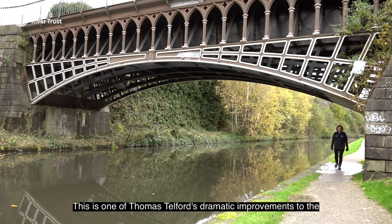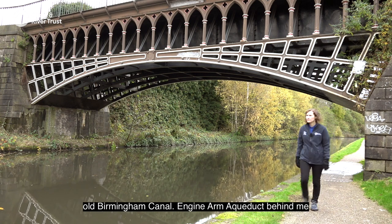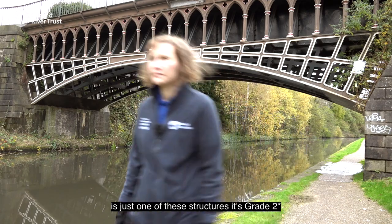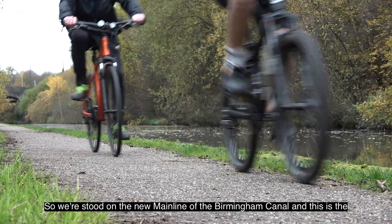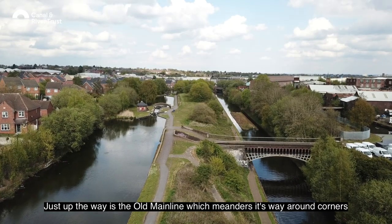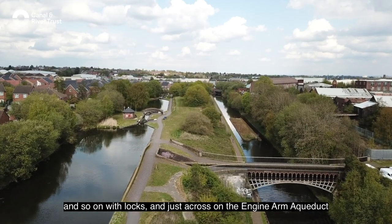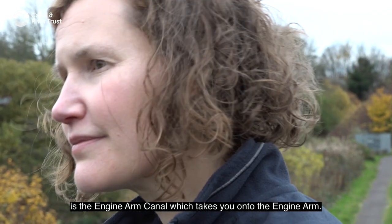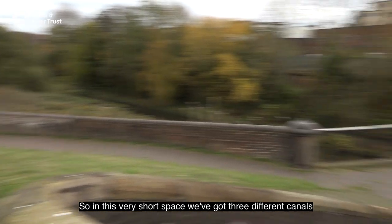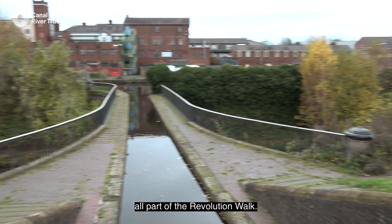This is one of Thomas Telford's dramatic improvements to the old Birmingham Canal. Engine Arm Aqueduct behind me is just one of these structures — it's grade two star listed. We're stood on the new Main Line of the Birmingham Canal, the straighter route from Wolverhampton to Smethwick. Just up the way is the old Main Line which meanders around corners with locks, and just across on the Engine Arm Aqueduct is the Engine Arm Canal. So in this very short space we've got three different canals, all part of the Revolution Walk.